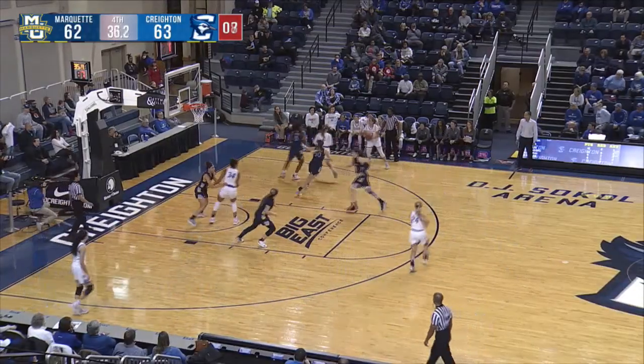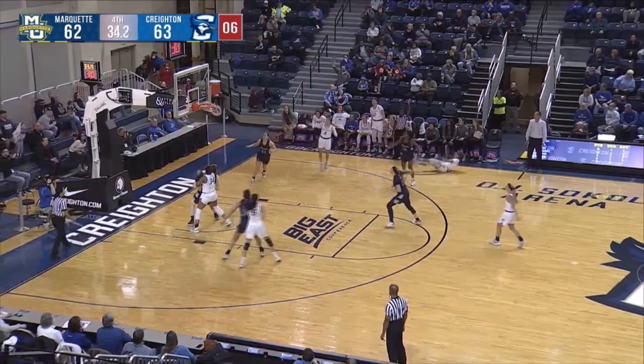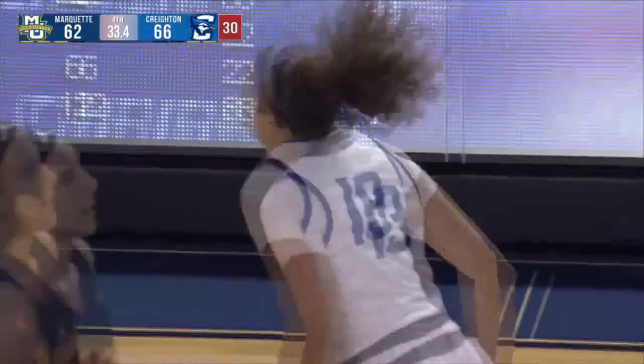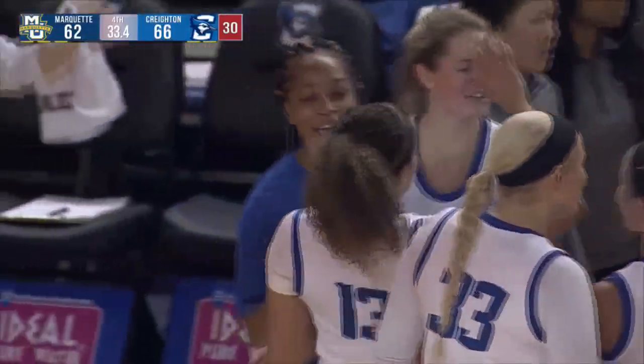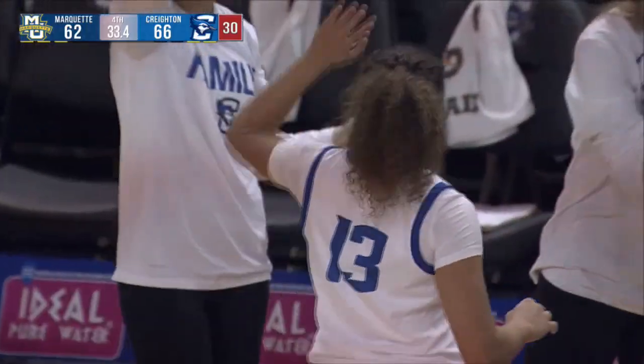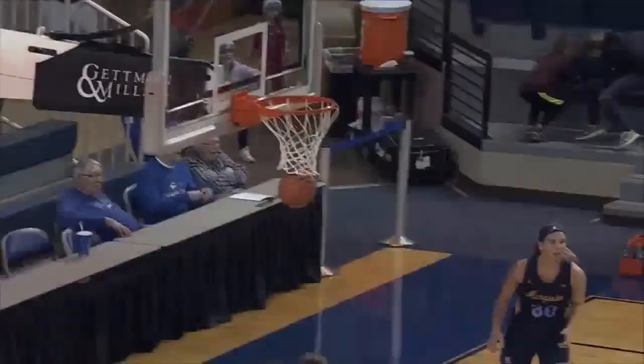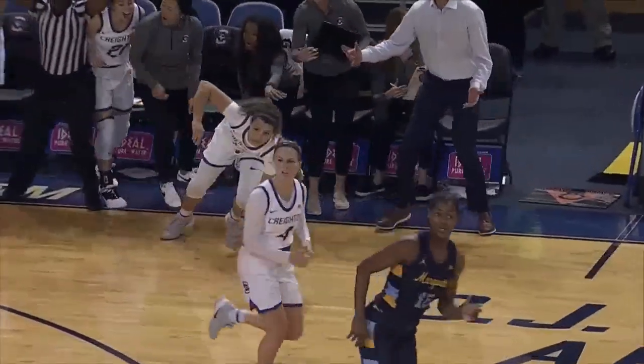It's a screen. Sarda to Saunders — Saunders in front of the Blue Jays bench, bits for three, and another one falls. She goes to the ground, no foul is called, and that will lead to a timeout by Megan Duffy. The Blue Jays are backed up by four with 33.4 seconds to go. Look at that shot by Saunders — how bold is that? She's only hit four out of 16 on the year from three.